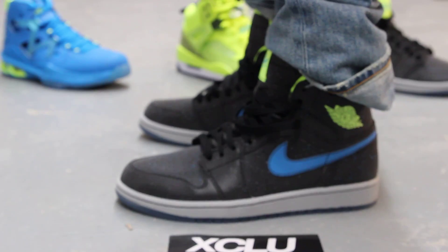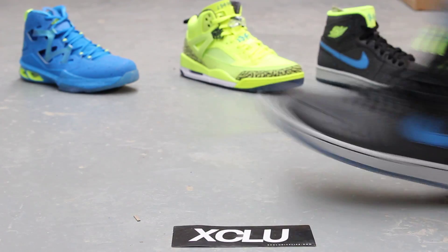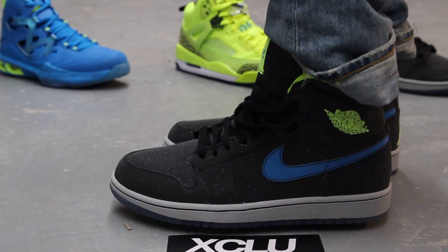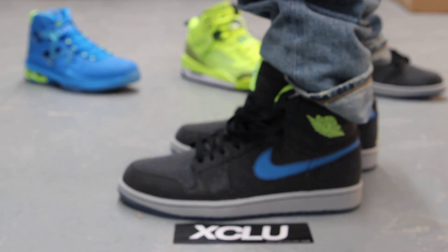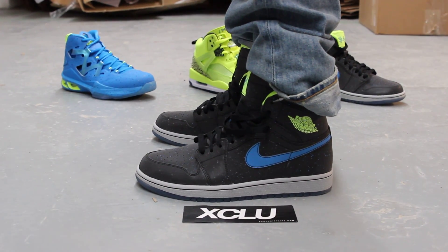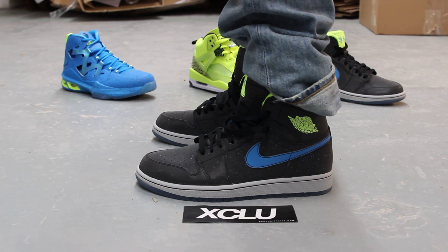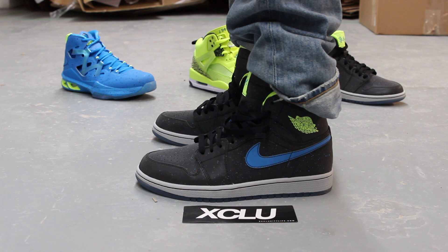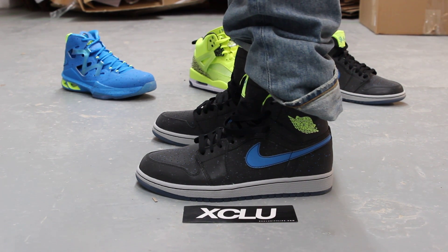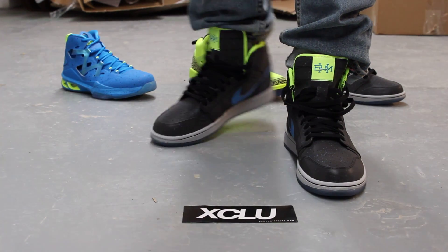Alright guys, these shoes are now available at both Exclusivity locations along with the rest of the BHM pack. For more information on how to purchase these shoes, you can contact us at 514-846-8887. You can check us out in the downtown location at 1326 Notre Dame West. You can also check us out in the West Island area at 4870 Rene Amart Pierphone. The phone number for the West Island store is 514-626-4434. Don't forget to check out our website at www.exclusivitylife.com.